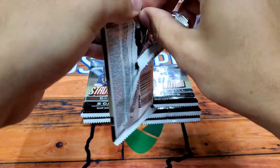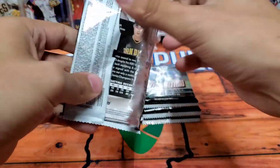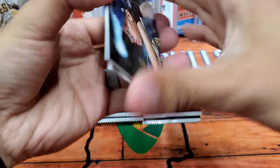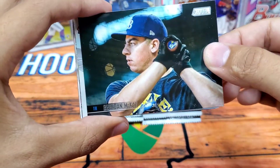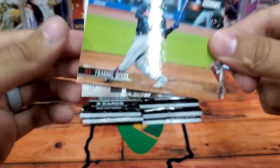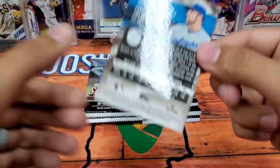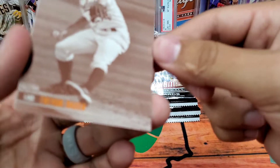Let me know what your favorite baseball product is this year — is it Stadium Club, is it Topps Chrome, is it Gypsy Queen? I think I'm currently torn between Gypsy Queen and Stadium Club. Here's Brendan McKay at batting practice, Jose Berrios, Franmil Reyes. Yikes — Trevor Bauer, and it is a sepia Trevor Bauer. Gross.